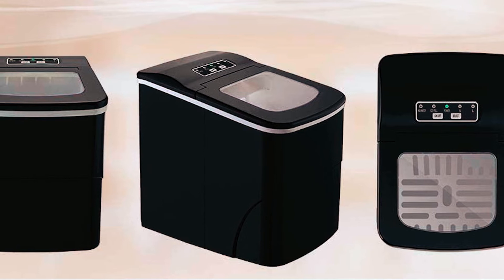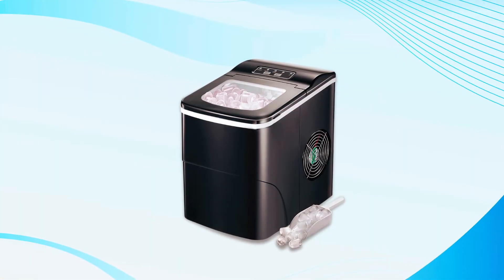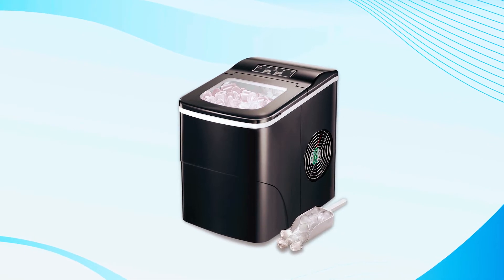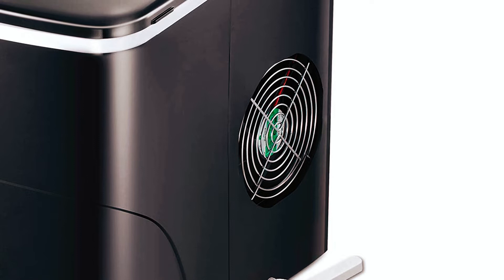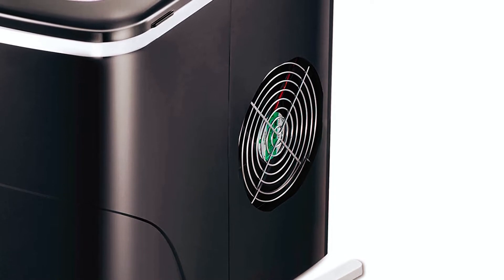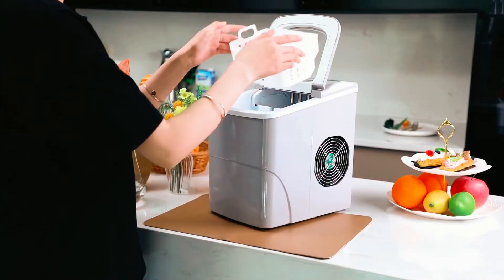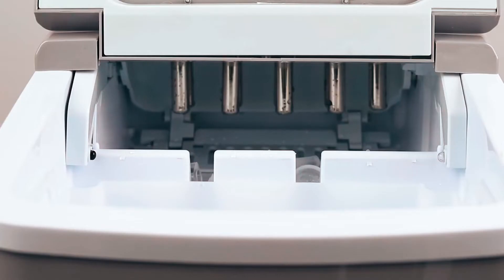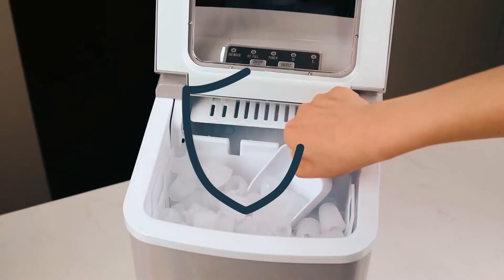Needing varying sizes of ice is not a problem with this compact ice maker. The ice is round and hollow, about an inch long and three-quarter inches wide. For comfort, the exhaust fan cools off the heat while the ice maker is working — you wouldn't want to feel threatened by heat when all you want is an icy treat. That leads us to another perk: it's safe.